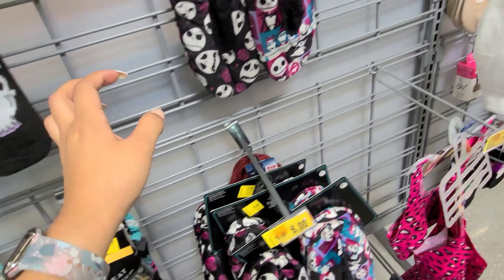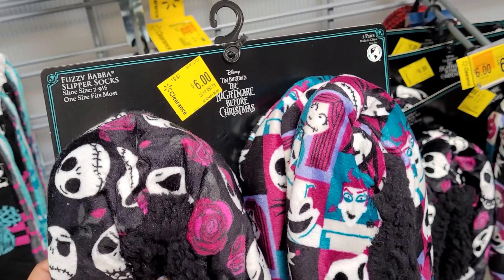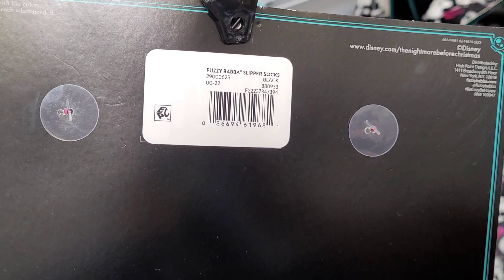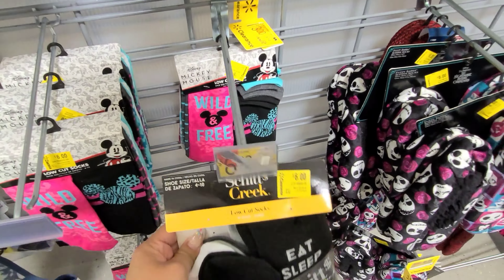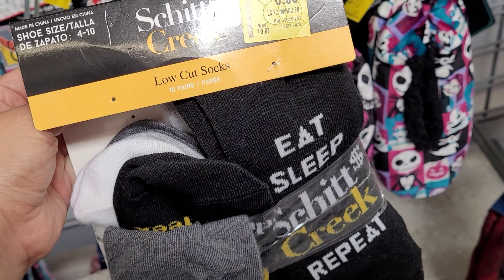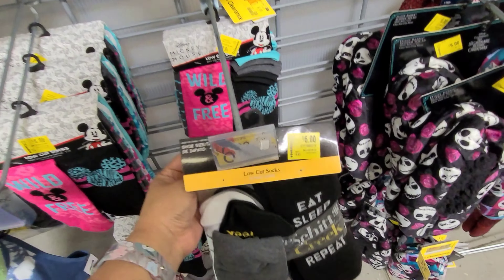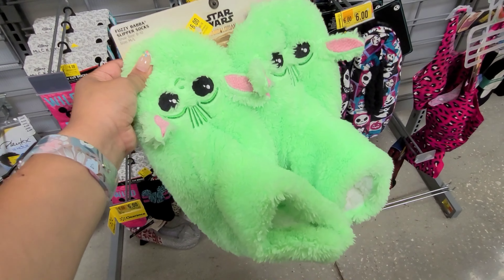And I also scanned these slippers here — the Nightmare Before Christmas. They are also marked for $6, but guys, these are also scanning for $2 and it comes with two pairs. Here is also scanning for $2. And guys, scan this one also at your local Walmart because these are also scanning for $2-$3.